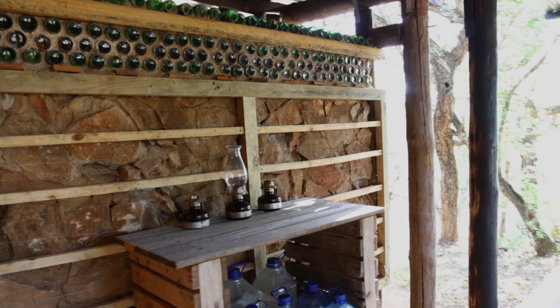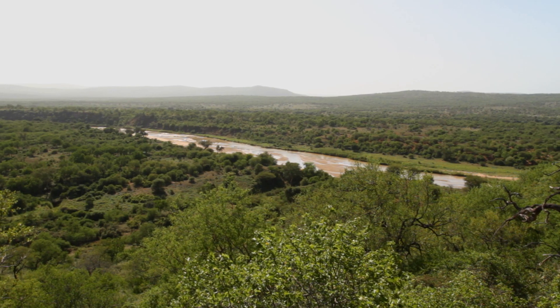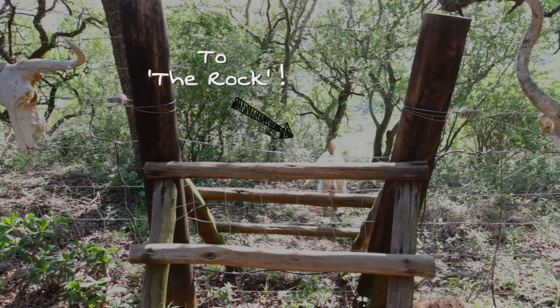With the environment in mind, the camp is powered by both solar power and a generator. There is a spectacular view of the black Mfalozi river from a nearby lookout post called the rock.